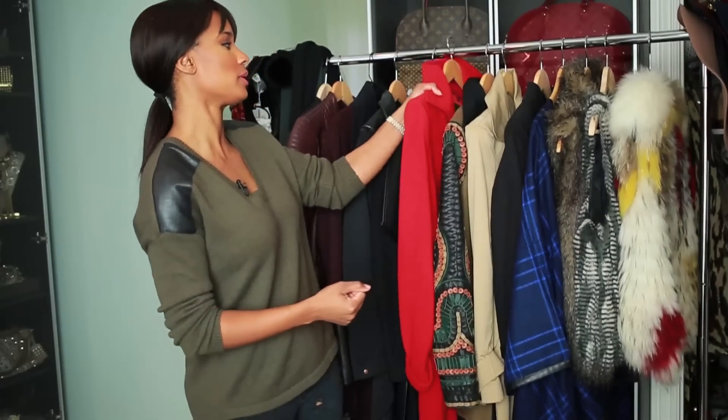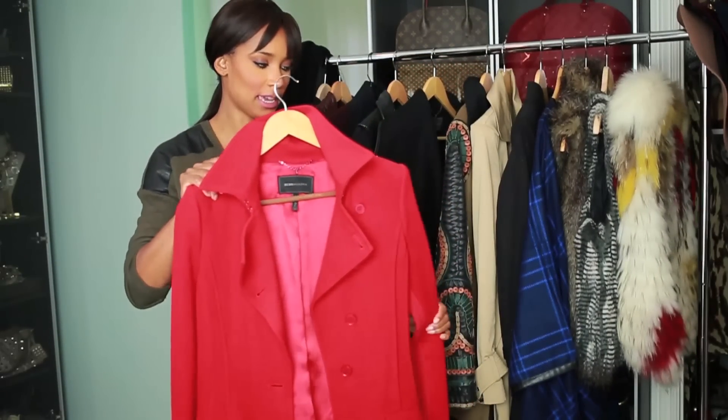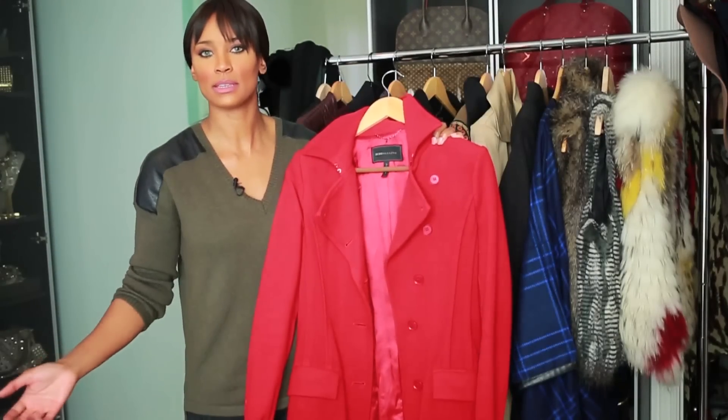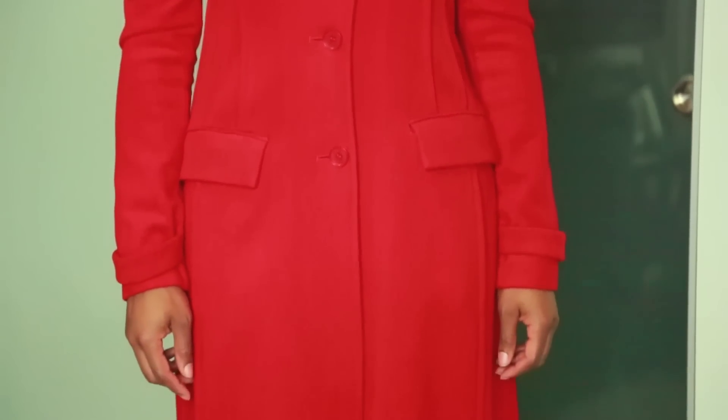Let's get started with one of my favorite pieces. For outerwear, BCBG is hands down one of my favorite companies to get outerwear from. We'll start with this beautiful piece. This is from BCBG and it's a wool full-length coat from a few seasons back — maybe two or three years — but you can always find something similar at BCBG, Zara, or H&M. I also have this in a cream.